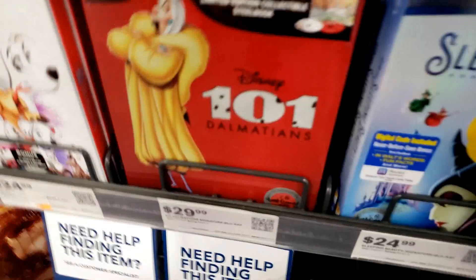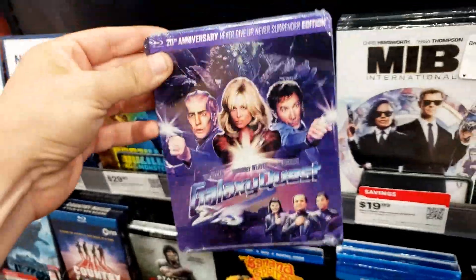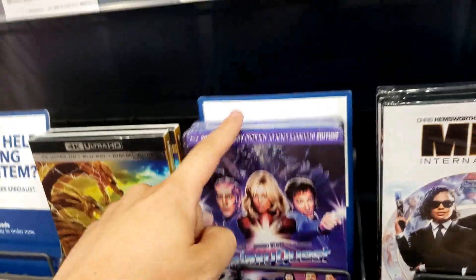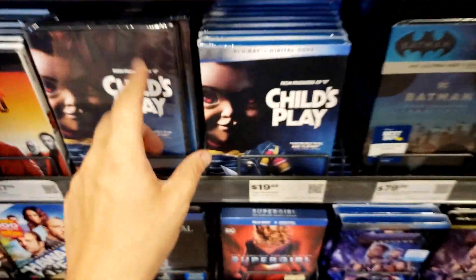Next to that steelbook, guys, is the regular blu-ray edition with the slipcover — Galaxy Quest on steelbook. Tim Allen! Oh I love Tim Allen. So many steelbooks, I don't know what to do.